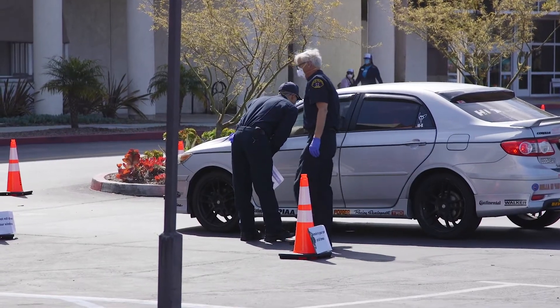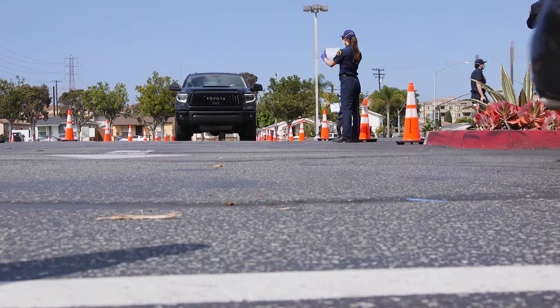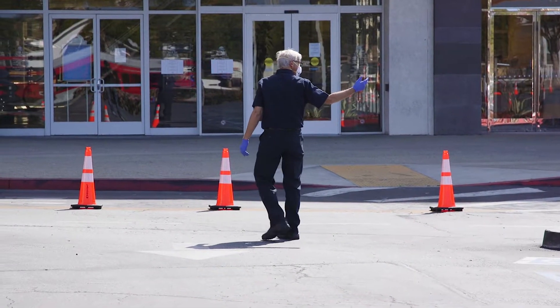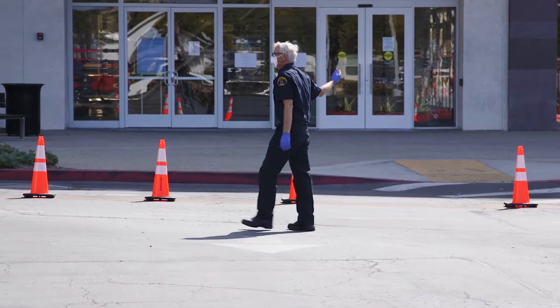There are no day-of walk-in appointments. However, if you don't have access to a vehicle, you can walk through the process. Walk-through processes are allowed, you just have to register in advance.